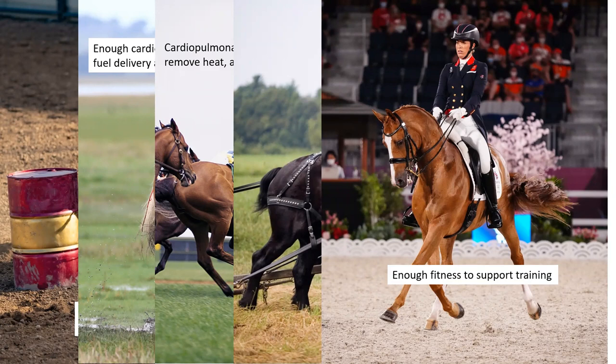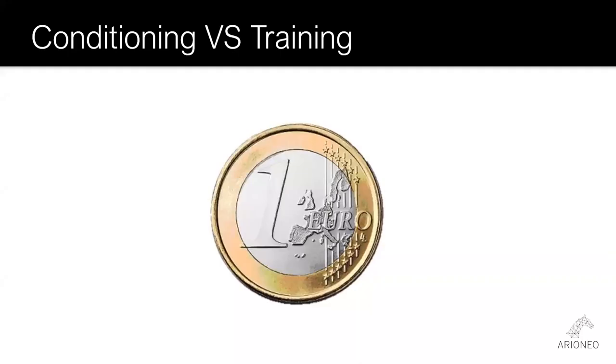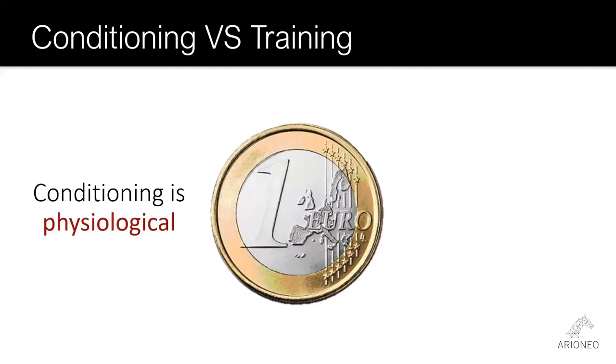This will serve as a reliable foundation for your individual efforts with the different athletes in your barn. The first important concept is that conditioning is not the same thing as training. It's extremely common to use these terms interchangeably, but it's important to know the difference. Conditioning is a change to the physiology of the horse — the changes that allow the horse to do more, whether it be more power, more speed, or more endurance.